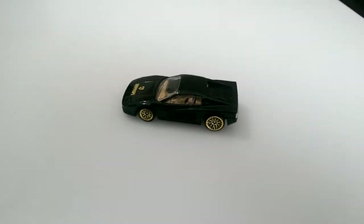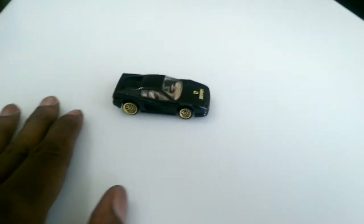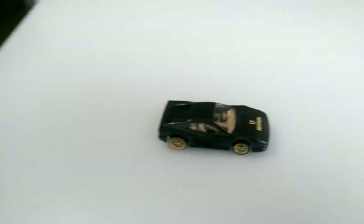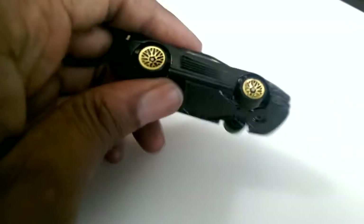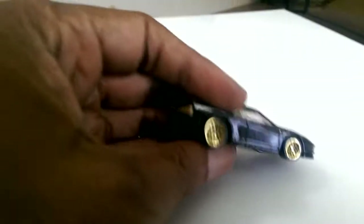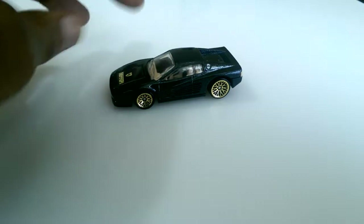I'm gonna make a quick video here — some stuff I picked up today at the flea market. I'll start with the loose cars. I found this Ferrari with the gold LW rims — I think that's what those are called. It has a metal bottom. I actually have this one already, but the rims are in terrible condition, so I picked up this one here.